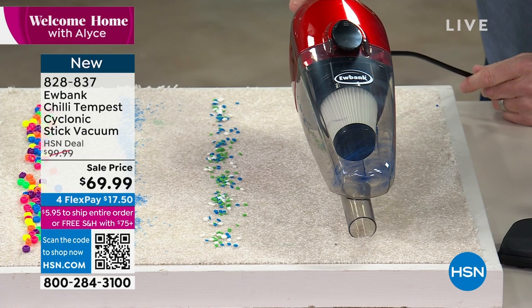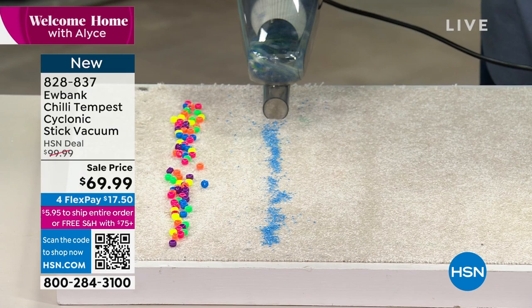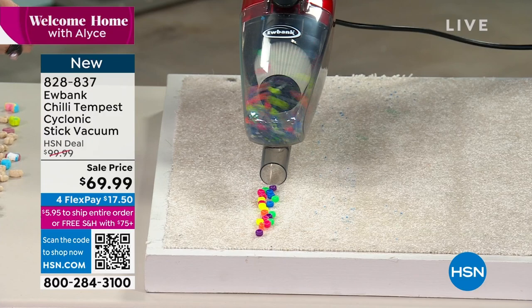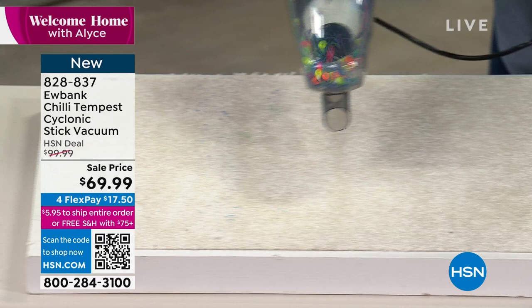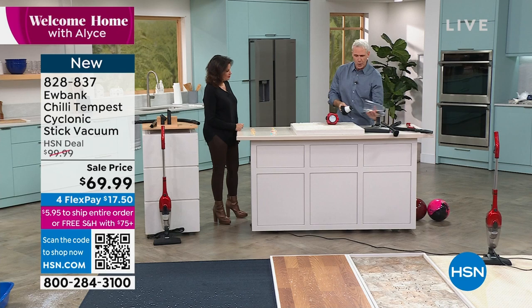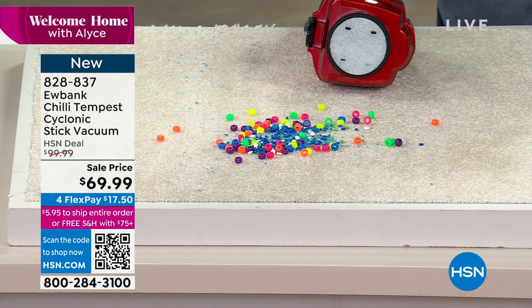The vacuum works on carpeting, hardwood floors, tiles, and laminate. Unlike a beater brush that would scatter pepper grinds or baking sprinkles, the cyclonic suction pulls everything straight up cleanly. To empty, just press the big button on top — the canister opens and dumps out without ever touching dirt, dust, or dander. Under $70, with a flex payment of just $17.50. Eubank makes high-quality products — their steamers are great too.